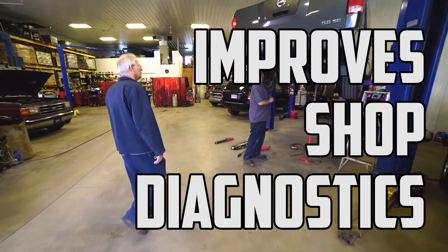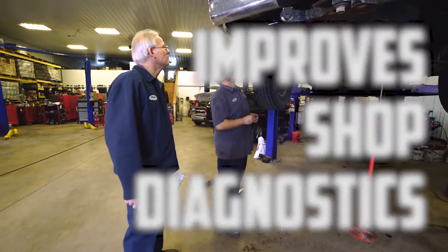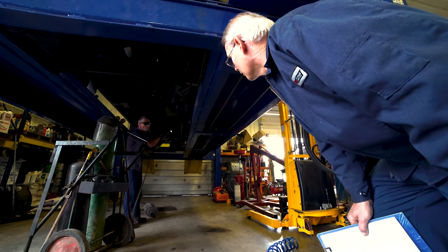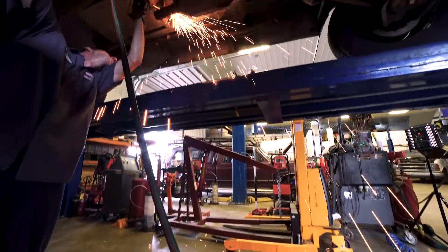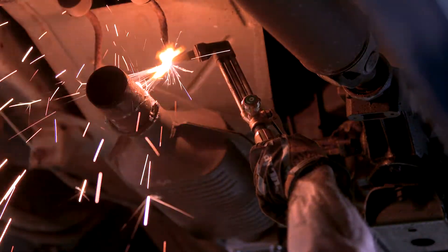I was looking for a way to improve our diagnostics with customers, and I also noticed that there was an area that we're really gray in, and that was the area of engines and transmissions. Engine oil analysis allows me to understand their motor and their transmission. That way you'll know whether or not you want to crack into that transmission. Nobody has any information about their cars until now.